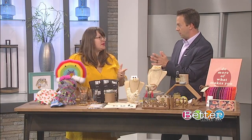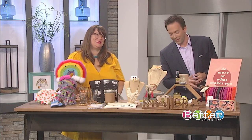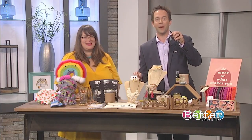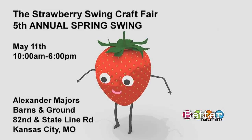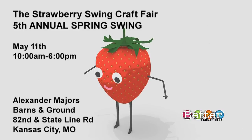There's live music, food trucks, kids crafts, and a free DIY lounge in the loft of the barn. There'll be a bar — Touring Taps — so we might be there! The Strawberry Swing Indy Craft Fair, 5th Annual Spring Swing. It's tomorrow, May 11th, 10 a.m. to 6 p.m. at the Historic Alexander Major's Barn and Grounds off Stateline Road, right there near the Warnell House. Katie, we do appreciate you being here.